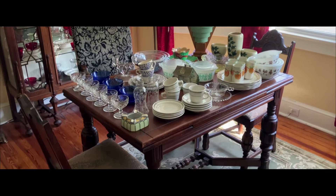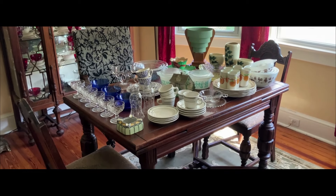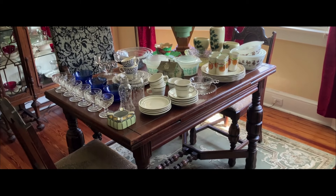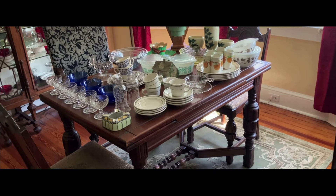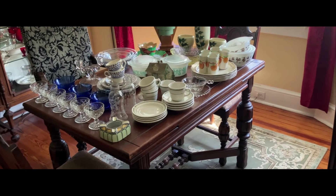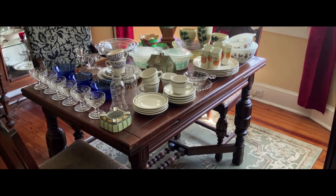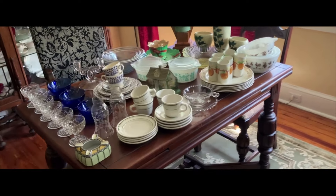Good morning everyone and welcome to the dining room table of the 1925 Bungalow. I'm Scott. What you see in front of you is not a live sale preview. It's actually two things: it's a thrift haul, but it's also an announcement that everything you see on that table and more is for sale right now in the Old Curiosity Shop eBay store.